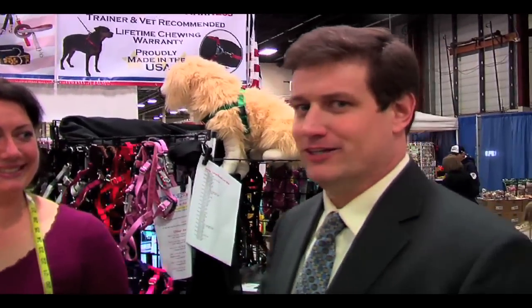Cute Pet Gazette — how cute is your pet? We're just outside New York City here at the wonderful Super Pet Expo. You can go to SuperPetExpo.com.